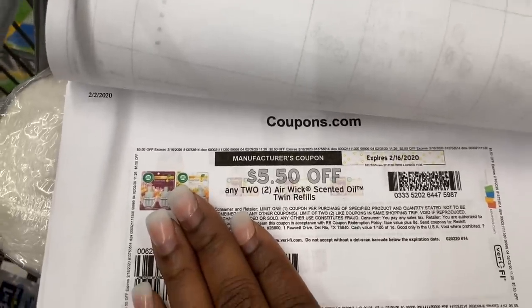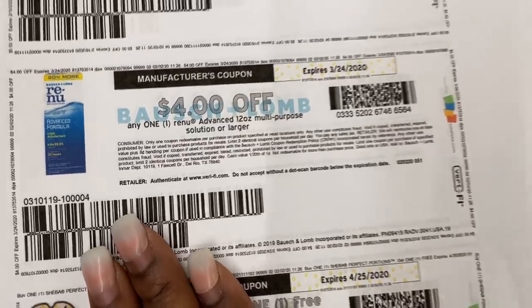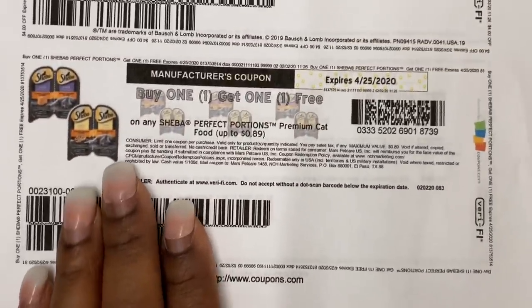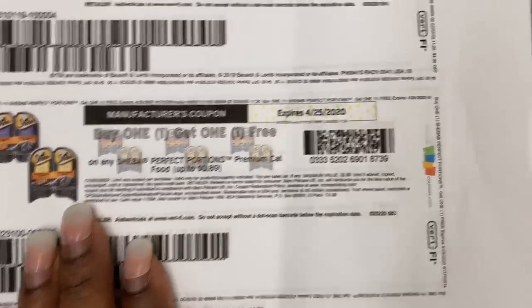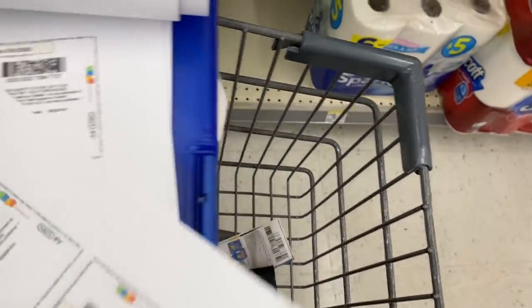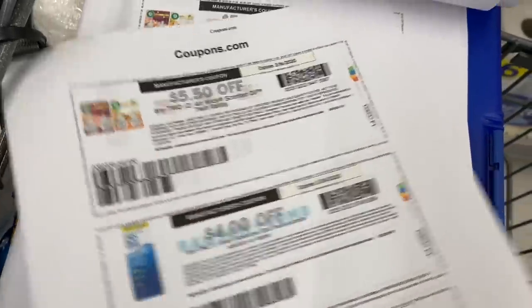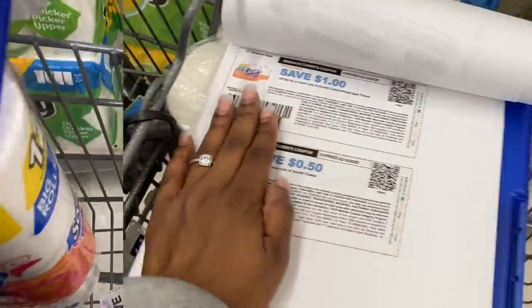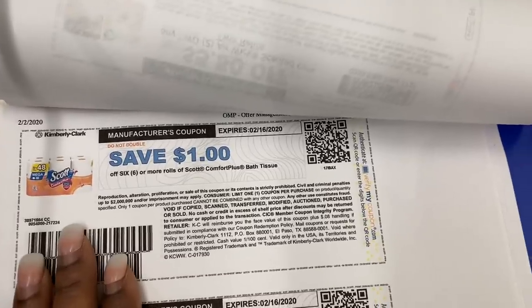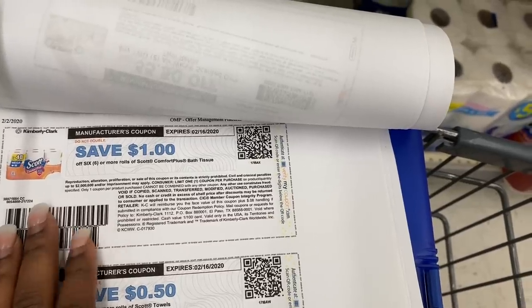Let me show you these printable coupons. Airwick — you see $5.50 off. The Renew is $4 off if you don't have the insert coupon. If you have cats, the Sheba Perfect Portions buy one get one free doesn't expire till April — that is a great coupon. I also printed Arm and Hammer coupons for the pods and the liquid. And for toilet paper and paper towels, I looked up and got a $1 off coupon instead of 50 cents, so go to scottbrand.us and print those out.